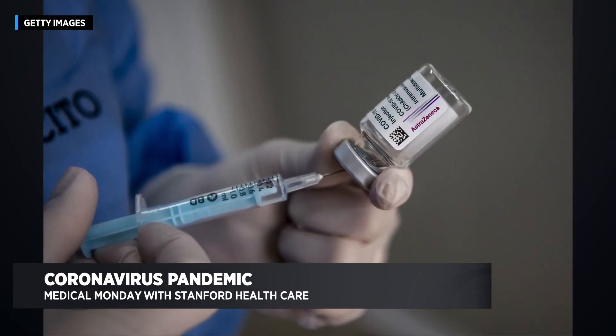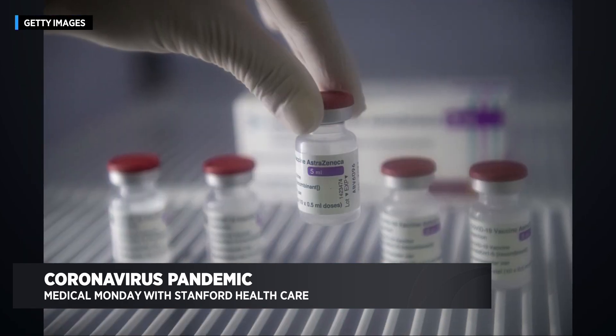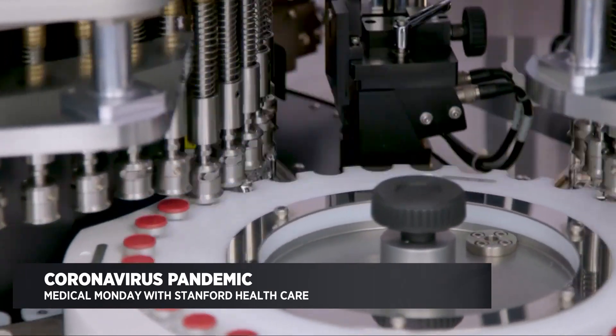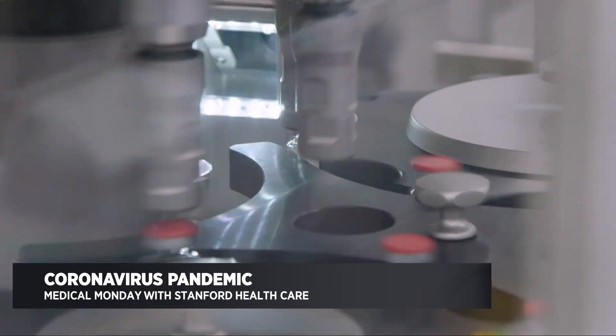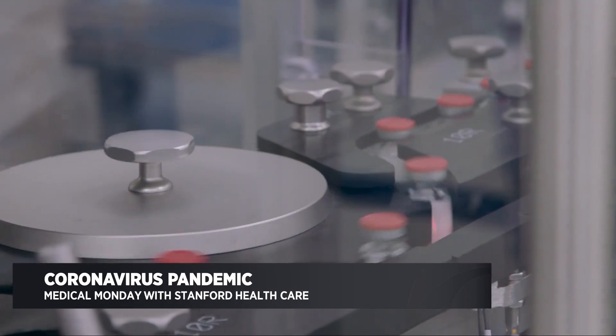Based on the latest updates, it looks like the Oxford AstraZeneca vaccine is approaching its final stages of clinical trials in the U.S. So they're waiting on the results, which will probably be available in the next few weeks. And then once that data has been collected and analyzed, they'll be able to apply to the FDA for approval. It's already been approved in the U.K., but every country has its own drug approval process. So overall, we're probably on the verge of having this vaccine available, if things go well, in the next month or two.